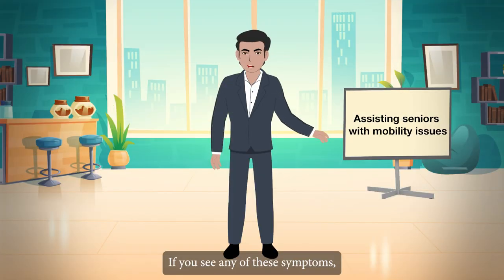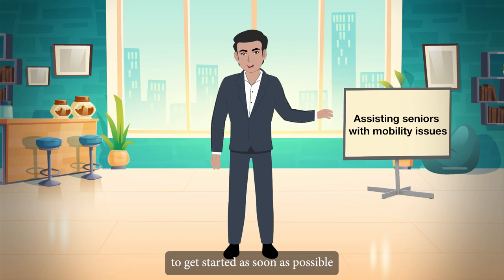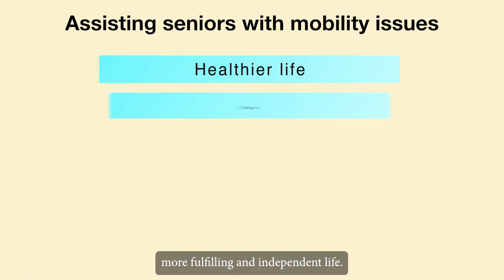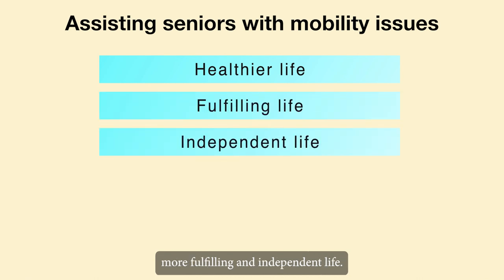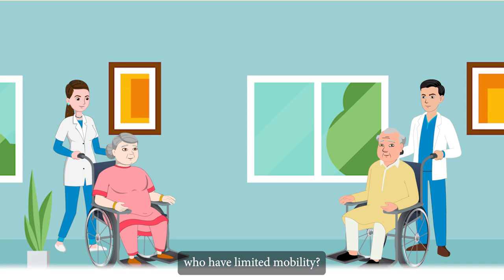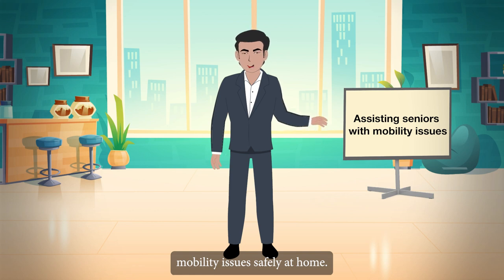If you see any of these symptoms, it may be crucial to get started as soon as possible so that you can take action to support them in leading a healthier, more fulfilling and independent life. With this in mind, what can caregivers do to improve the lives of elderly who have limited mobility? Here are five tips to help elders manage mobility issues safely at home.